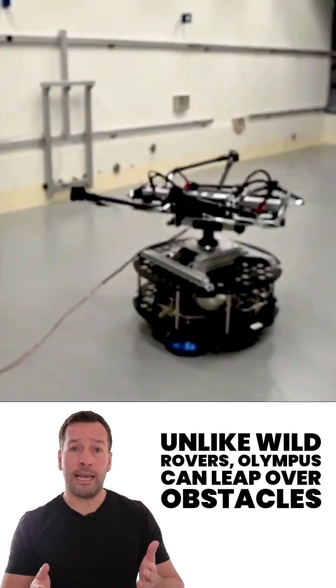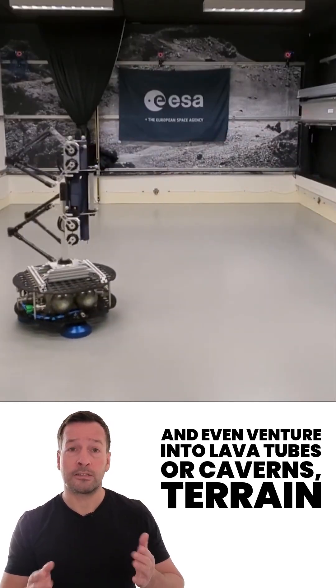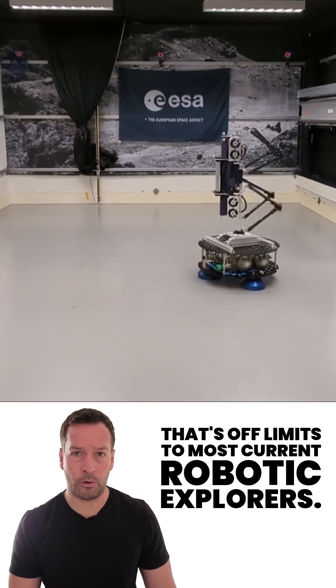Unlike wheeled rovers, Olympus can leap over obstacles and even venture into lava tubes or caverns — terrain that's off-limits to most current robotic explorers.